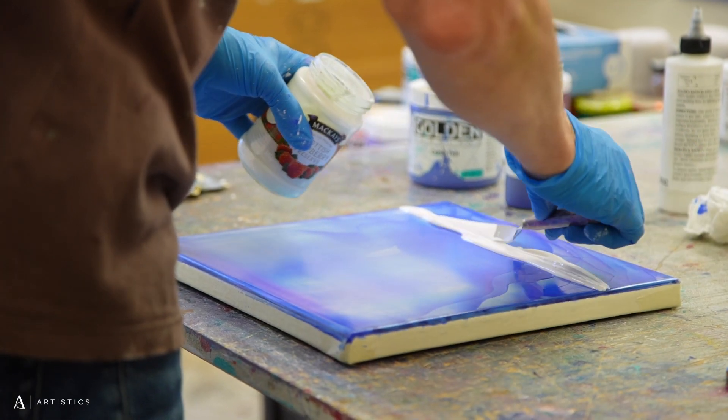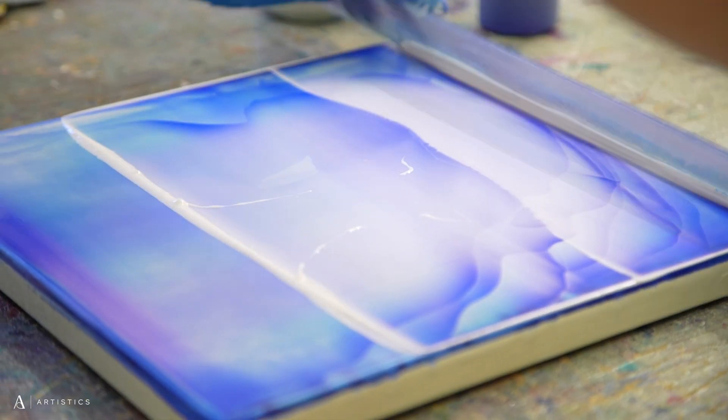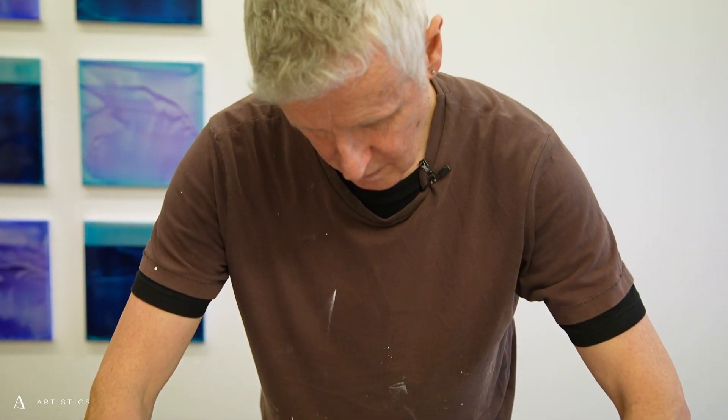I would describe my work as sort of process-based, primarily abstract. I'm trying to create paintings that have a sense of light — not an illusion of light, but light coming from within the painting through building multiple layers.